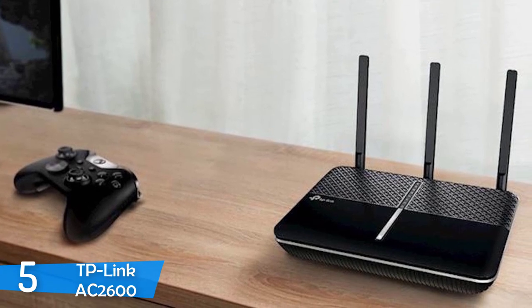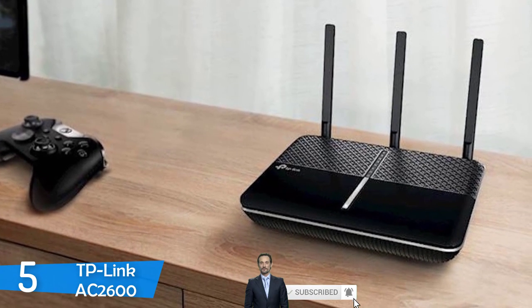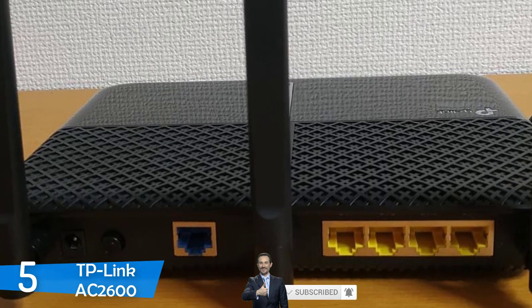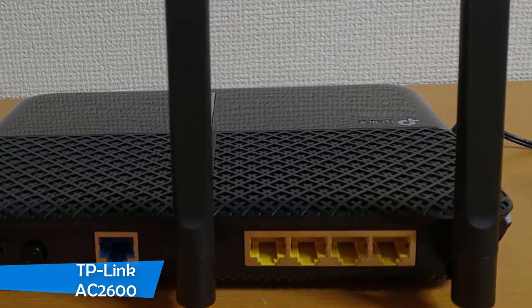This unit is based on MU-MIMO technology, which allows superb performance even if there are multiple devices connected to the Wi-Fi. Overall, the TP-Link AC2600 deserves your attention, and if you ever decide to purchase it, you'll unlikely regret that decision.